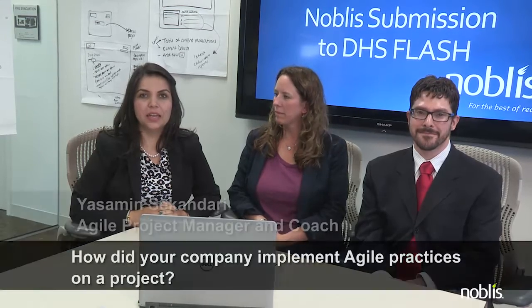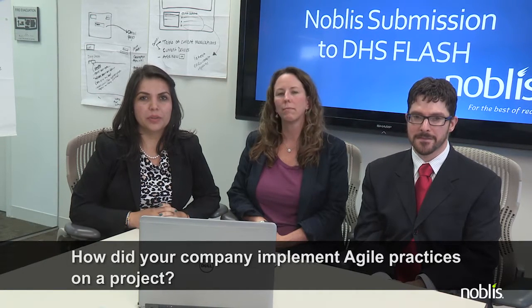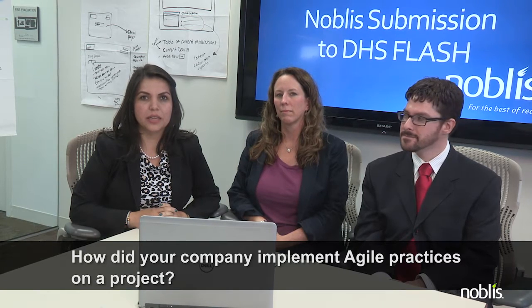Good afternoon DHS. At Noblis, we have a wide range of Agile expertise supporting agencies such as DHS, FBI, GSA, and the FAA. We provide capabilities ranging from single development Agile teams to scaled Agile supporting multiple stakeholder organizations.